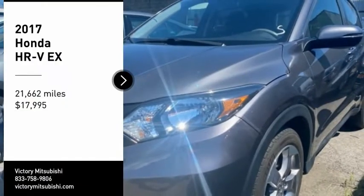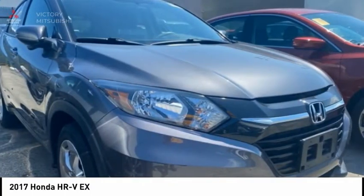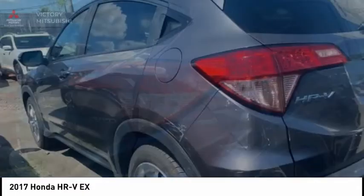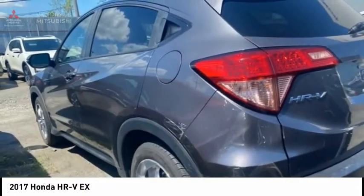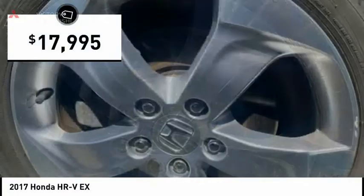Looking for the right vehicle? Check out the 2017 Honda HRV. The HRV has a good-looking exterior with a clean design. It comes with a well-tuned suspension and a handsome and flexible interior with tons of options to choose from, and is priced below $20,000.